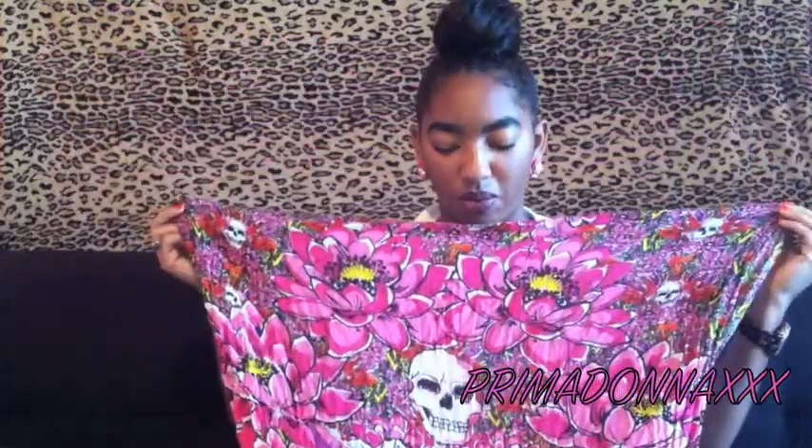Now we're moving on to jackets, scarves, and sweaters. First up is a Betsy Johnson scarf — my friend Stacy got it for me. It has flowers and skulls on it, and I love it because it's so punk rock but pretty at the same time. It's not an infinity scarf, so I just tied it together, wrapped it around, and hid the knot in the back. If you don't know how to make an infinity scarf, there you go — simple and easy.